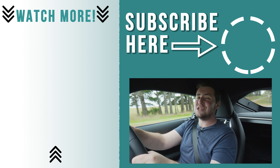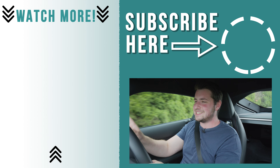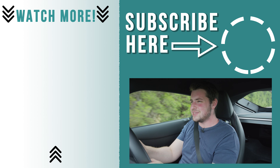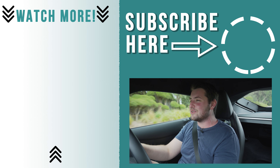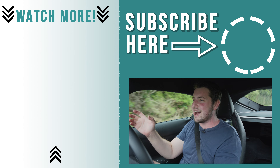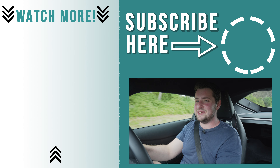Thank you very much for watching. If you liked the video please hit that like button and comment below what you think of the 2021 Toyota Supra. Of course subscribe and hit that notification bell — I release a new car review every single week. Thank you very much for watching and I'll see you next week.